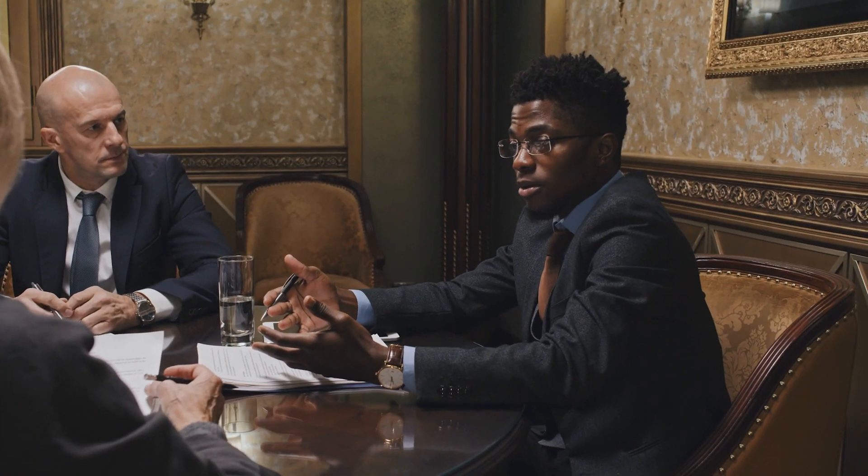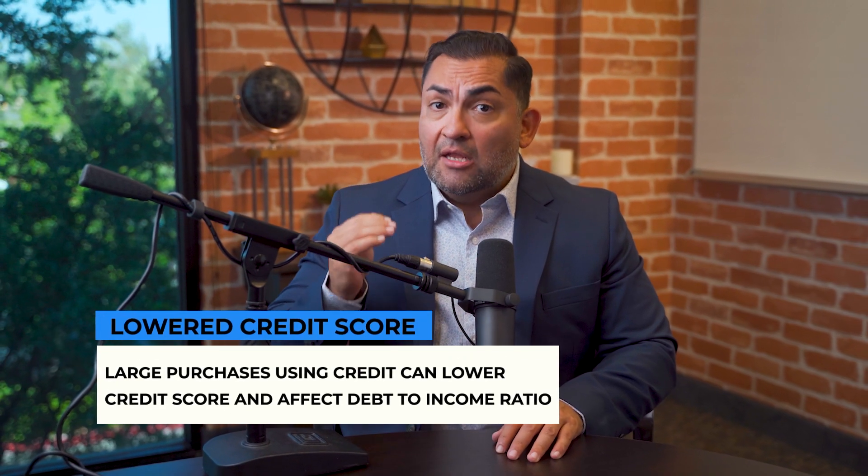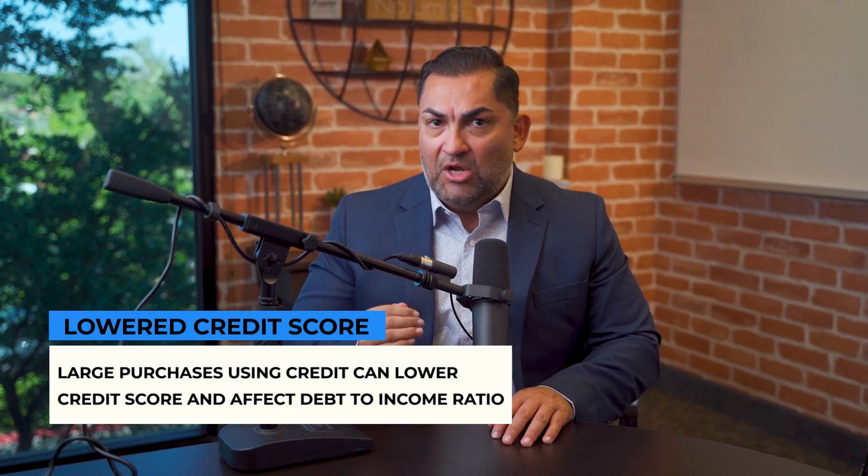Your lender will pull your credit one last time before you get final loan approval, and seeing a decrease in the score or a decrease in the amount of credit you have available may cause your loan to be denied. Large purchases, especially if made using credit, can lower your credit score and affect your debt-to-income ratio.